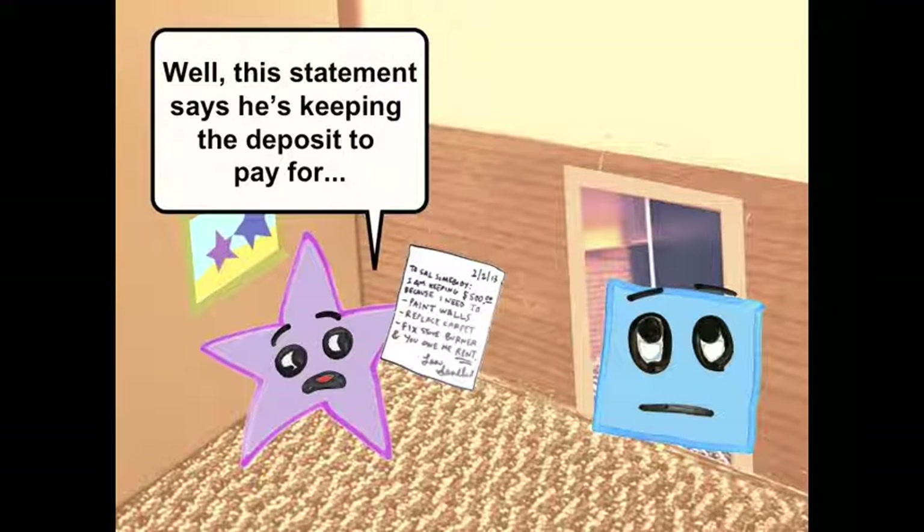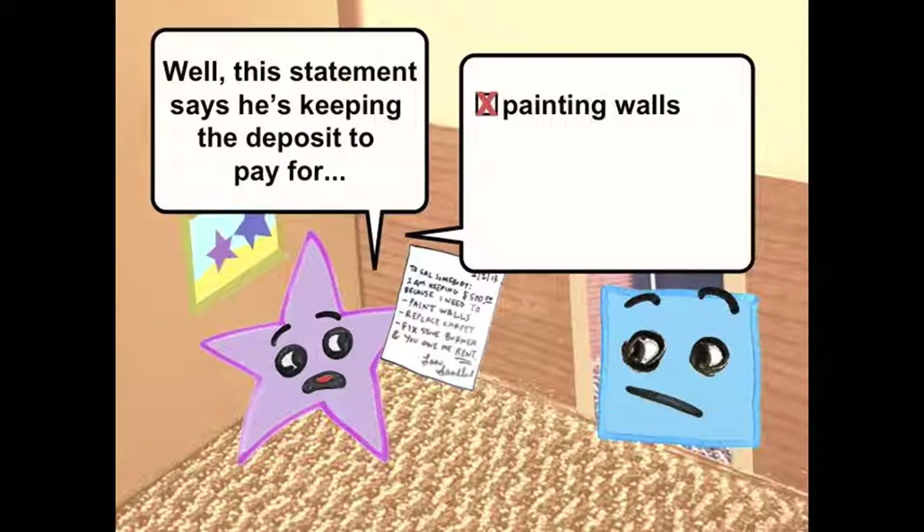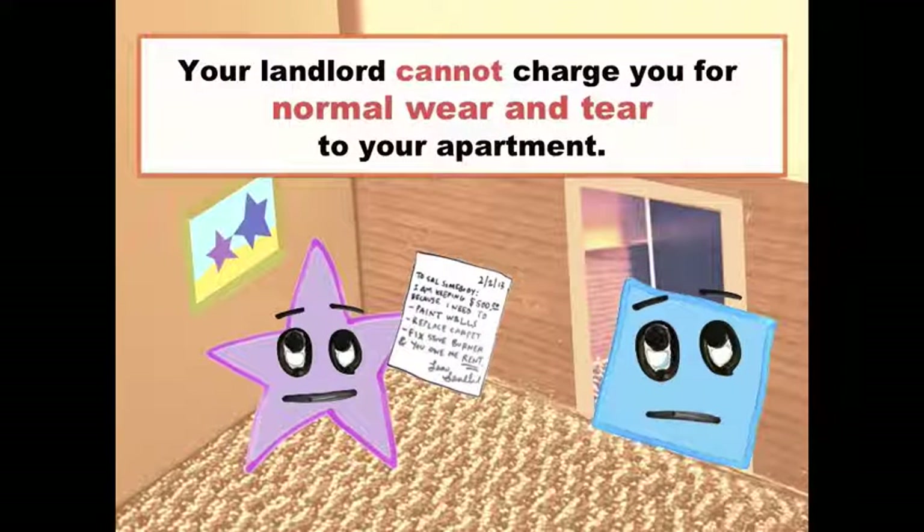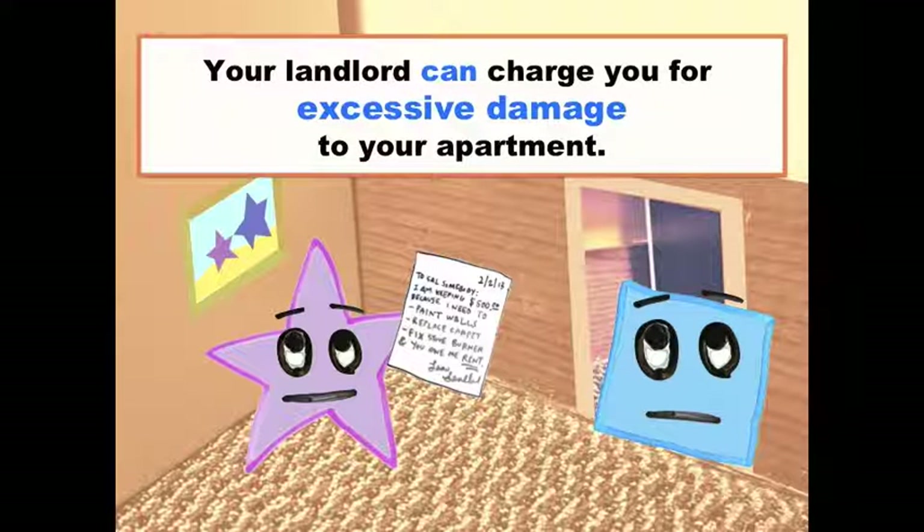He sent a letter saying he's keeping the security deposit to pay for painting the walls, replacing the carpet, and fixing a stove burner. Your landlord can't charge you for normal wear and tear, but your landlord can keep your deposit to pay for excessive damage.